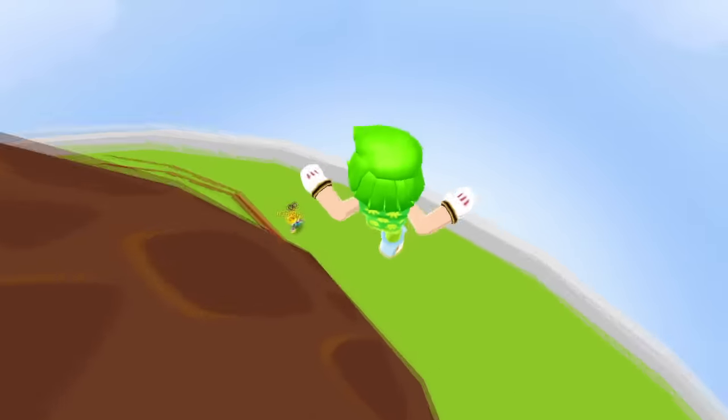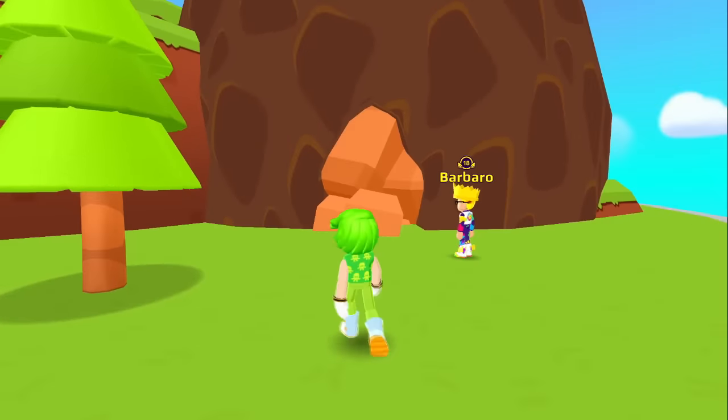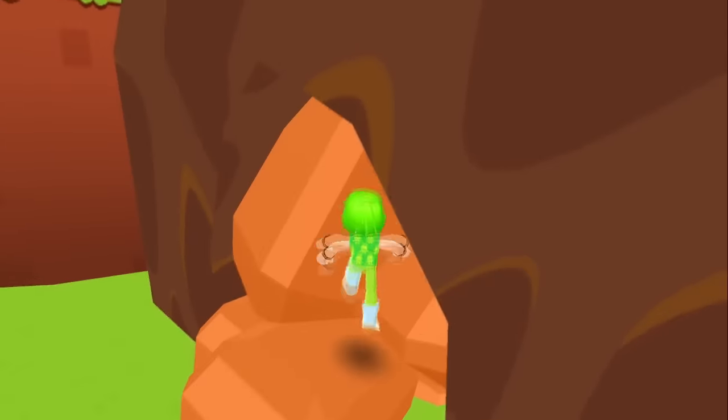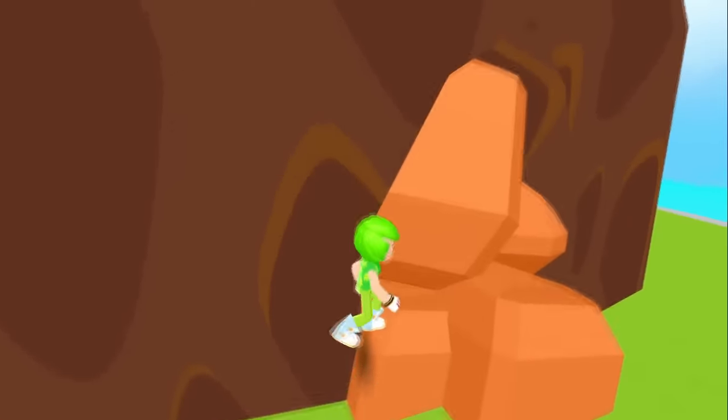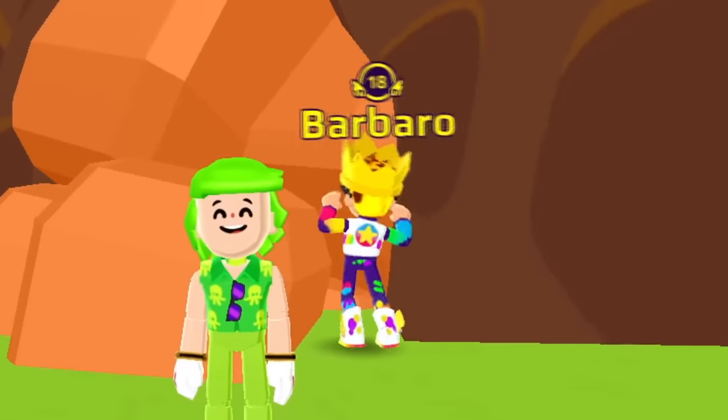Come on! Are you sure, Barbaro? Yes, here it is! But it's closed — there are these rocks blocking the entrance! What could be inside there? I don't know, but I'm excited! It seems like new stuff is coming!